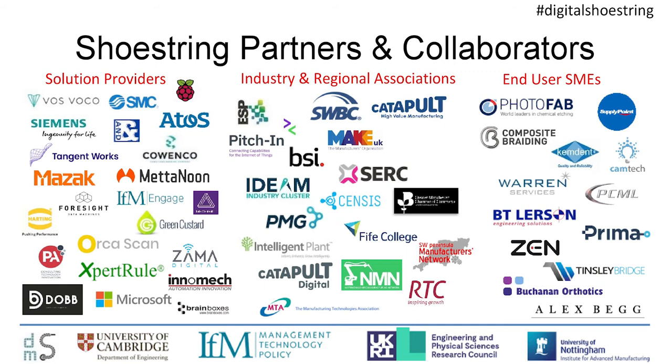The partners involved in Shoestring are quite numerous and we've seen quite a big increase in the last year in our partnership base. They break into companies — end users on the right-hand side that are actually involved in our solutions in pilot studies, and solution providers on the left that are helping us develop parts of the solution base. And then importantly, associations — both industry and regional — that are helping us access larger numbers of small and medium-sized manufacturers, larger than just within our partner base.